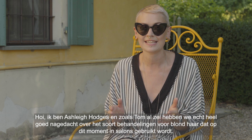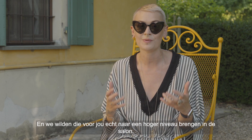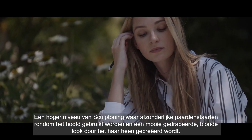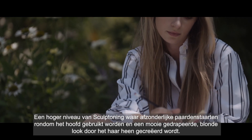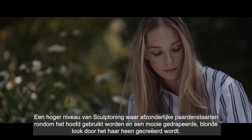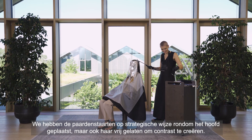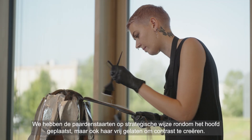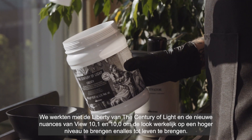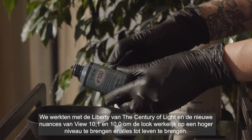Hi, I'm Ashley Hodges. As Tom mentioned, we have thought really hard about the type of blonde services that are in salons at the moment and we really wanted to elevate those for you in the salon. Our first look is draped blonde — an elevation of sculpt toning using individual pony towels around the head, creating a beautiful draped look of blonde throughout the hair. We strategically placed the pony towels around the head, leaving hair out to create negative space, working with the Century of Light Liberty and the new nuances in View 10.1 and 10.0.